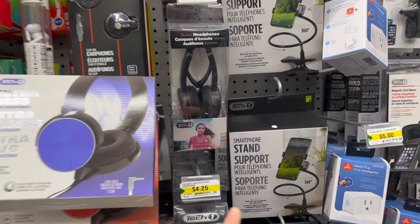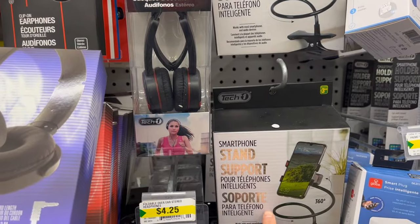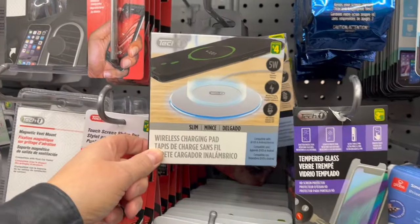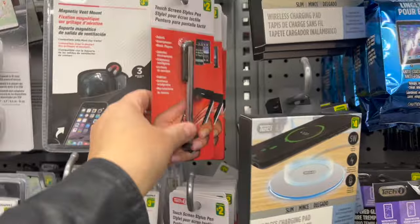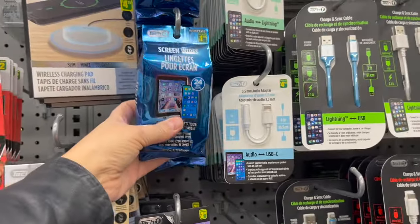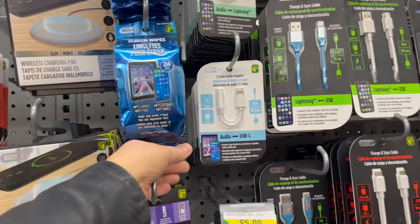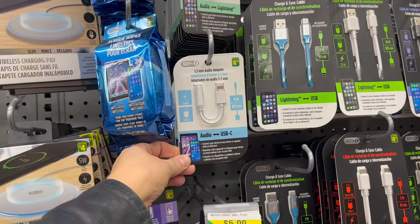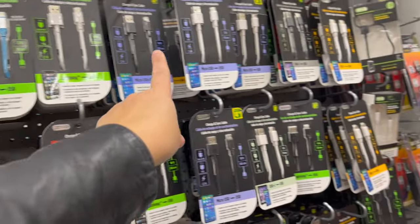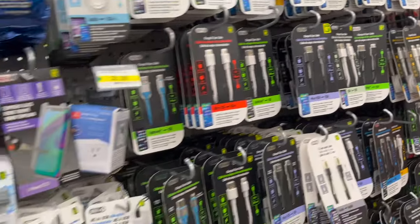They have smart stand support for your phone for $3.50, wireless charger pads, touch screen stylus pens, screen wipes for your phone — that's a great one — a 3.5mm audio adapter, and who doesn't need an extra charging cord? Always a great stocking stuffer.